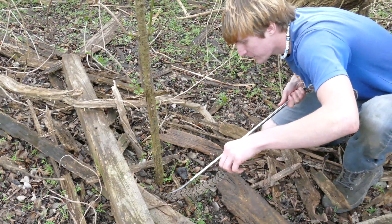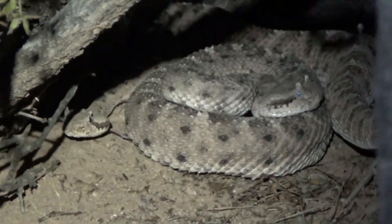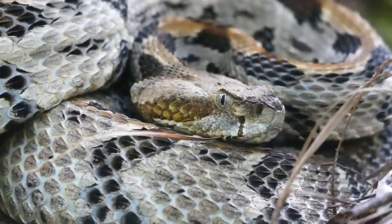It's no secret that I love working with rattlesnakes, from desert diamondbacks to my hometown canebrakes. But do these animals actually need protection? Let's find out.